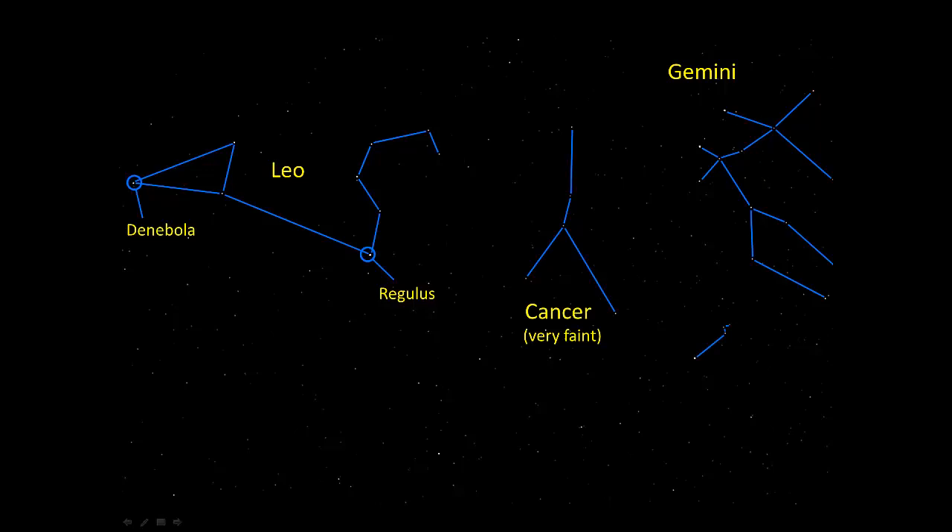There isn't much to it at all. In fact, most of the time about all you can spot is the bright star at the left end of it, which is Procyon. The name Procyon means before the dog — the dog in this case being Sirius. Procyon rises a little bit before Sirius for Northern Hemisphere observers. Procyon is the 8th brightest star in the sky, primarily because it's only about 11 and a half light years away.